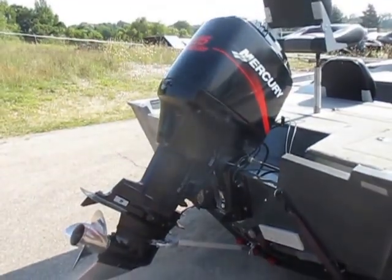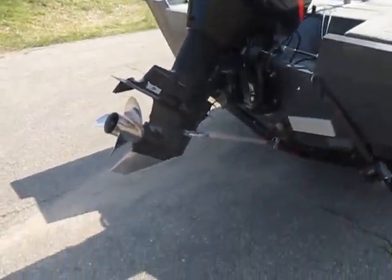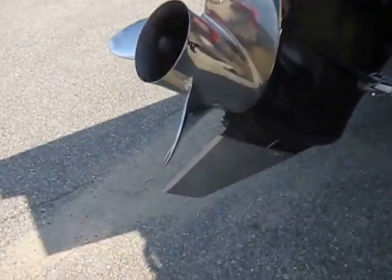It's powered by a 125 horsepower Mercury outboard engine, and has a stainless prop and a stainless scat guard.